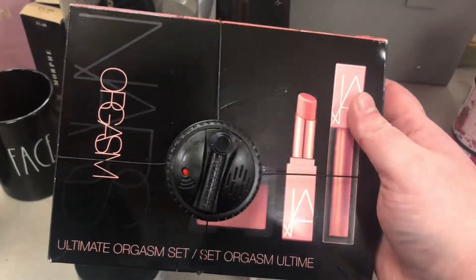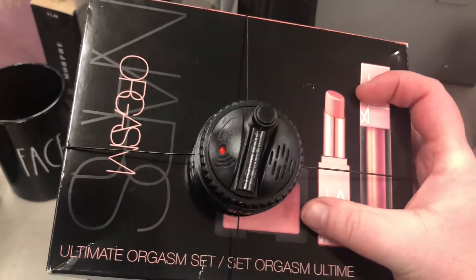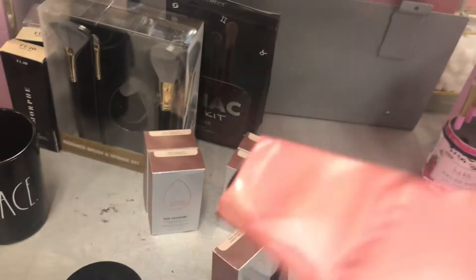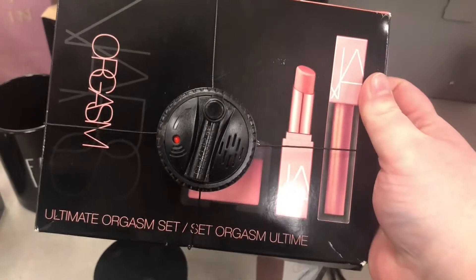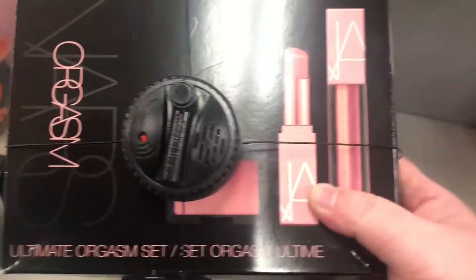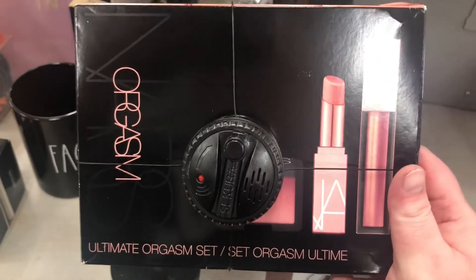There's another Nars Orgasm ultimate set with the gloss, balm, and a mini blush for $29.99 — I've seen this here before. I feel like it's kind of expensive since you only get a mini blush, not a full size, though the gloss and balm are full size.